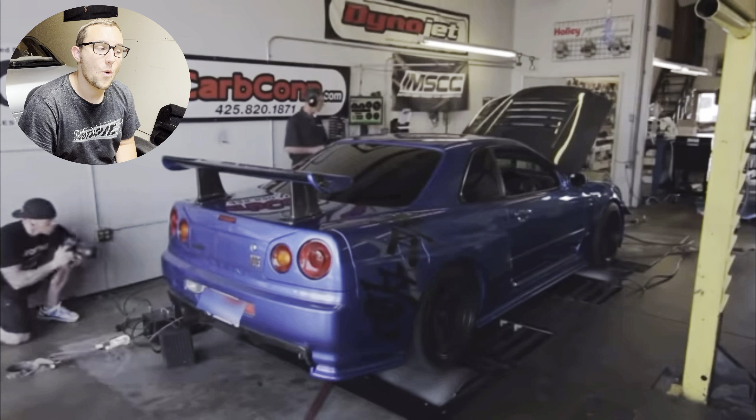Oh jeez, here we go. Oh my god, I was not expecting that — holy crap! Obviously that was a setup but I was not expecting that. Holy crap — drag slicks on! If you ever see it with drag slicks on — 740 horse — holy moly!